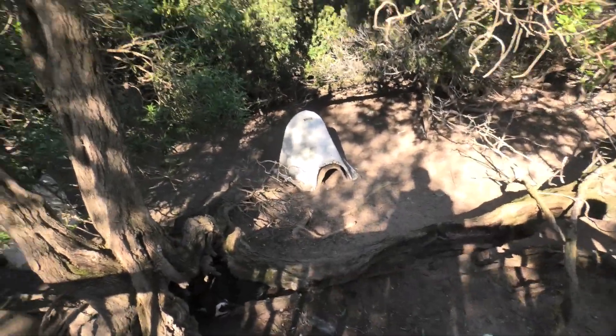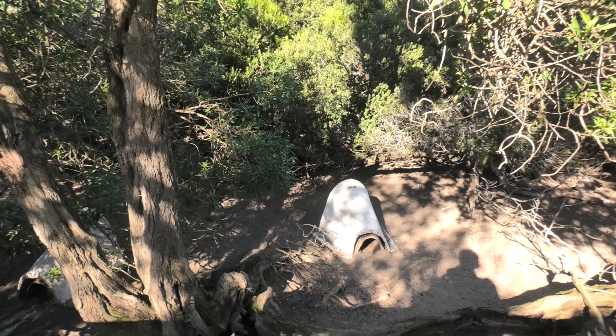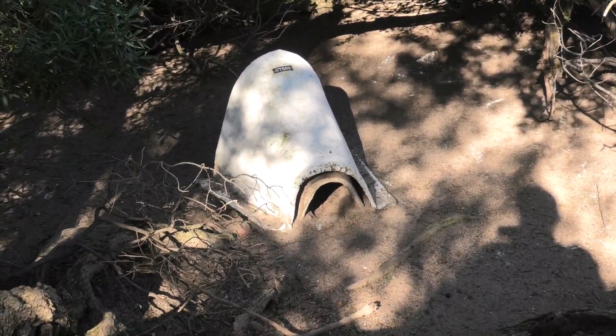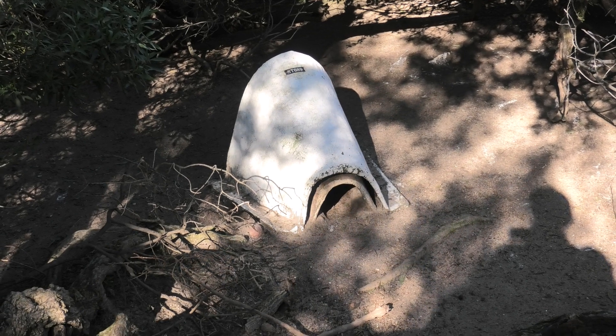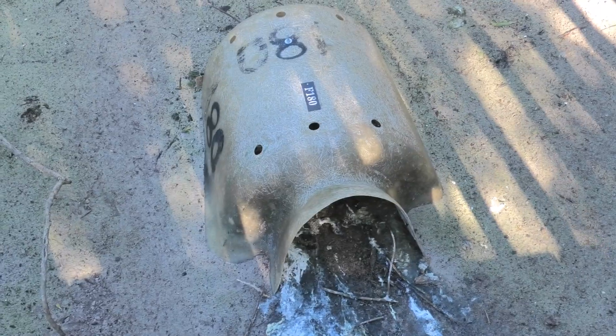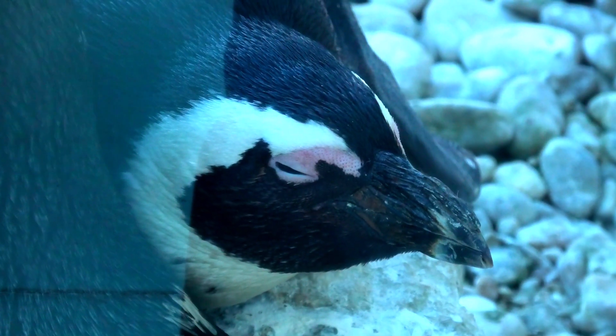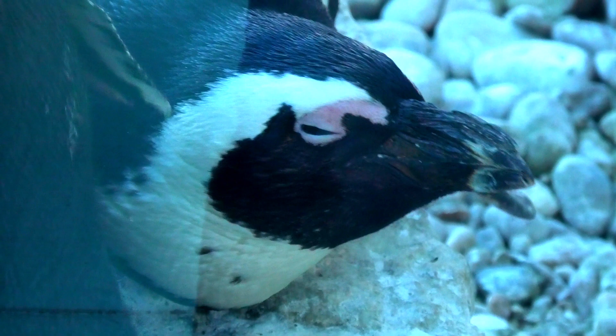It is crucial for us as humans to recognize our responsibility in protecting the species that are facing extinction due to human actions. We must remember that this planet is home to many forms of life, not just our own. Taking steps to safeguard the African penguin and other endangered species is vital for maintaining the balance of our shared environment.